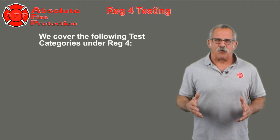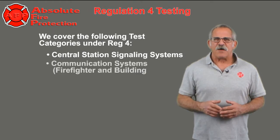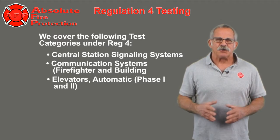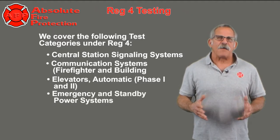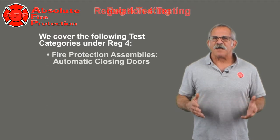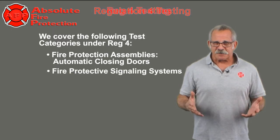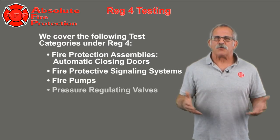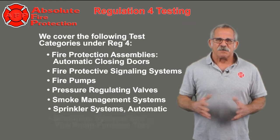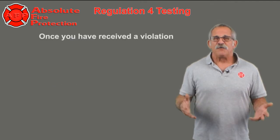We cover the following test categories under Reg 4: Central Station Signaling Systems, Firefighters and Buildings Communication Systems, Elevators Automatic Phase 1 and Phase 2, Emergency and Standby Power Systems, Fire Escape Assemblies, Private Fire Hydrants, Fire Protection Assemblies such as Automatic Closing Doors, Fire Protecting Signaling Systems, Fire Pumps, Pressure Regulating Valves, Smoke Management Systems, Automatic Sprinkler Systems, Standpipe Systems, and Fire Pump Function Tests.